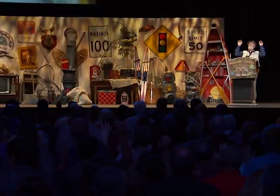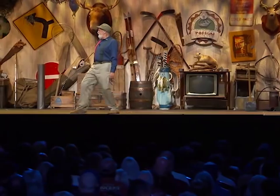It's a 90-minute family-friendly live lodge meeting. To find out where I'm going to be and when, go to redgreen.com and follow the links. Hopefully I will see you on the road. Meanwhile, keep your stick on the ice.